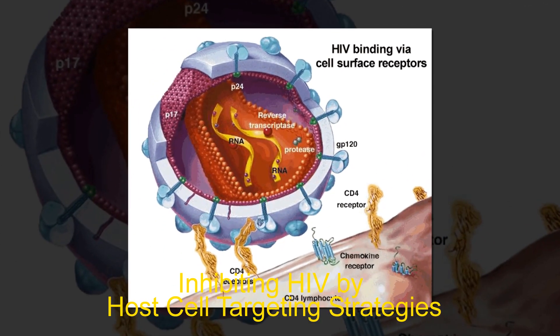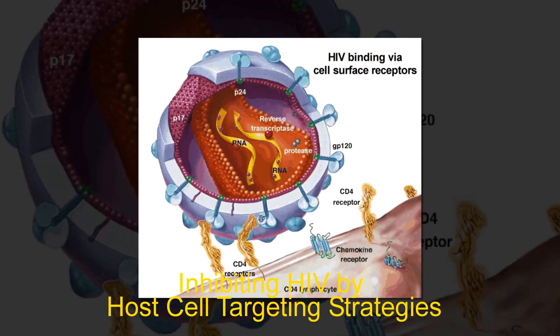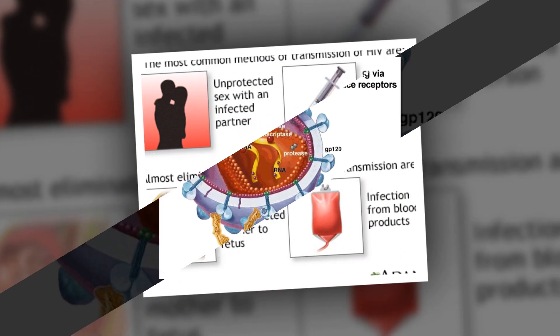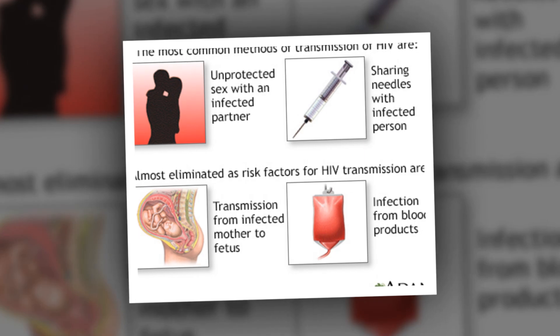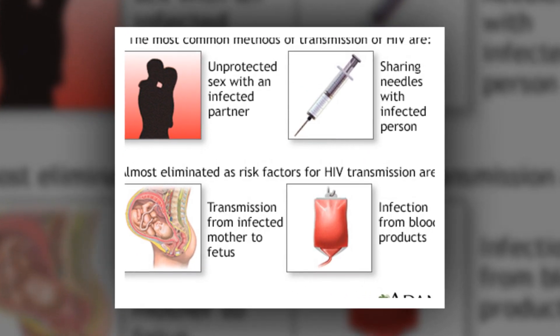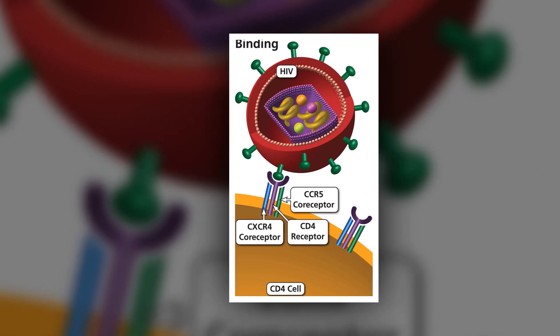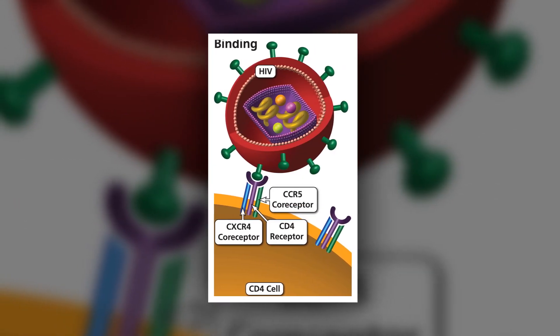Inhibiting HIV by host cell targeting strategies — researchers identify two small antibodies that restrict HIV growth. Antiretroviral therapy (ART) focuses on targeting components of the virus itself, including its reverse transcriptase, protease, and integrase enzymes.